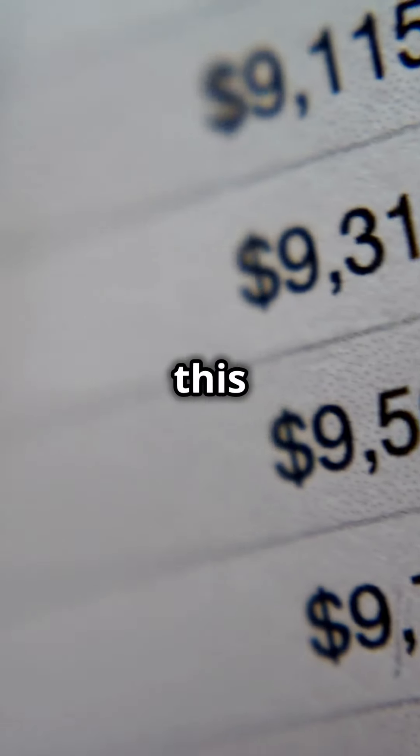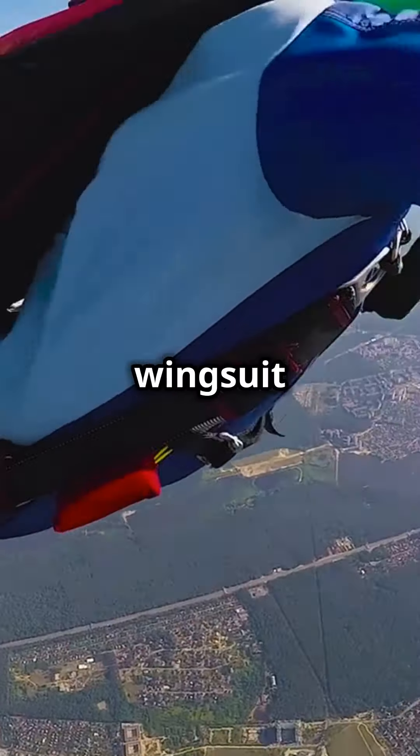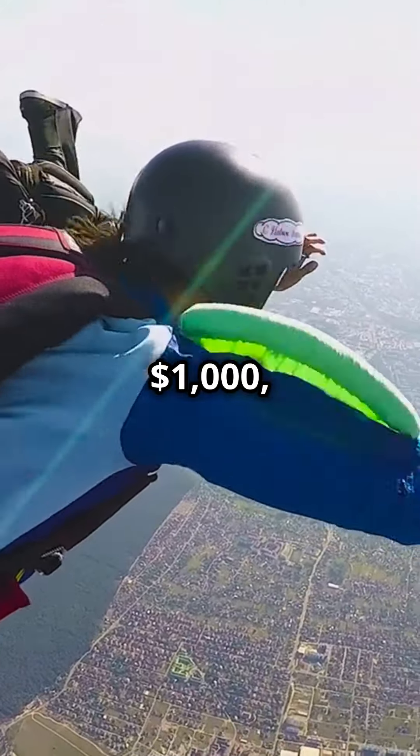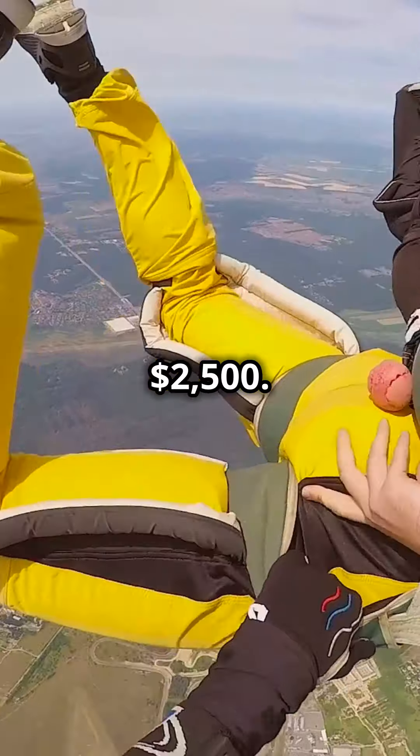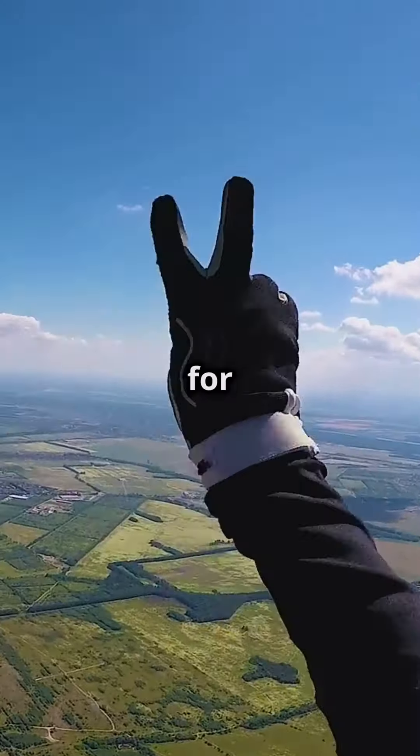But how much does all this cost? A basic wingsuit can set you back about $1,000, while high-end models can go for over $2,500. It's a small price to pay for the ultimate thrill.